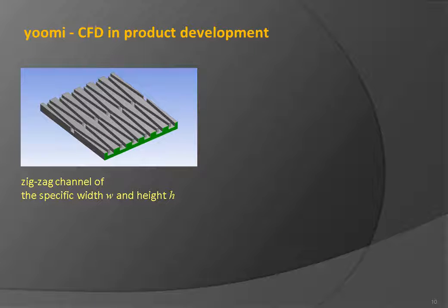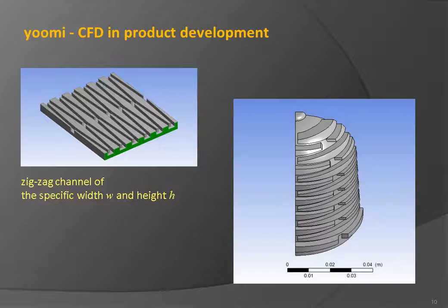The result of the design optimization exercise was a zigzag channel of specific width and height, which was then projected onto the warmer external wall.